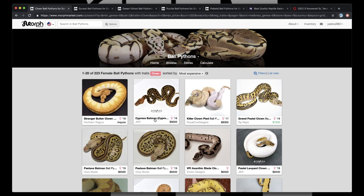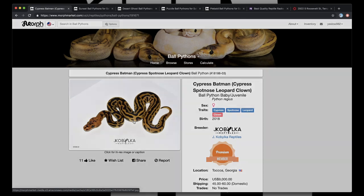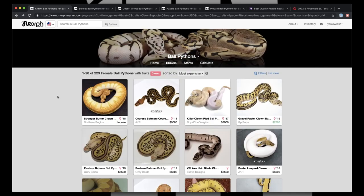But with that — Cypress. The Cypress Batman. This snake is bonkers. Check that out — the blushings that come into this snake, you've got to have it. You've just got to have Cypress and Clown. And Batman — that's one of the most recognized clown combos out right now. I feel like that's something you're really going to need.